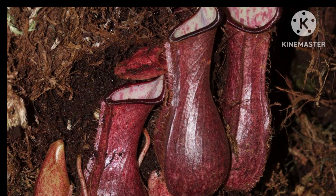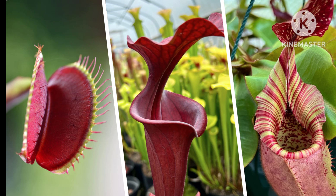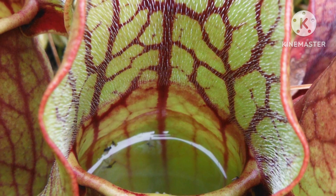Sarracenia, commonly known as pitcher plants, is another captivating carnivorous genus. With modified leaves forming tubular structures, these plants collect rainwater, attracting insects. Slippery surfaces and downward-pointing hairs prevent escape, leading insects to a digestive liquid pool at the base.